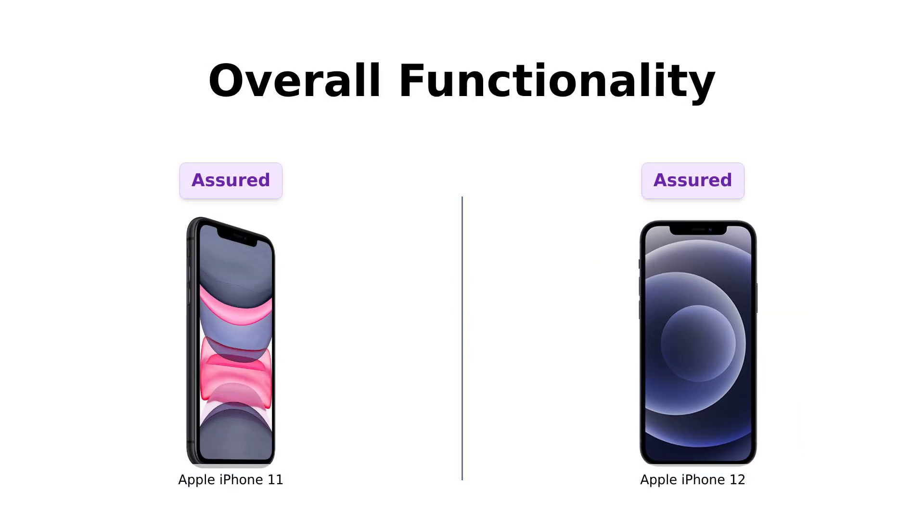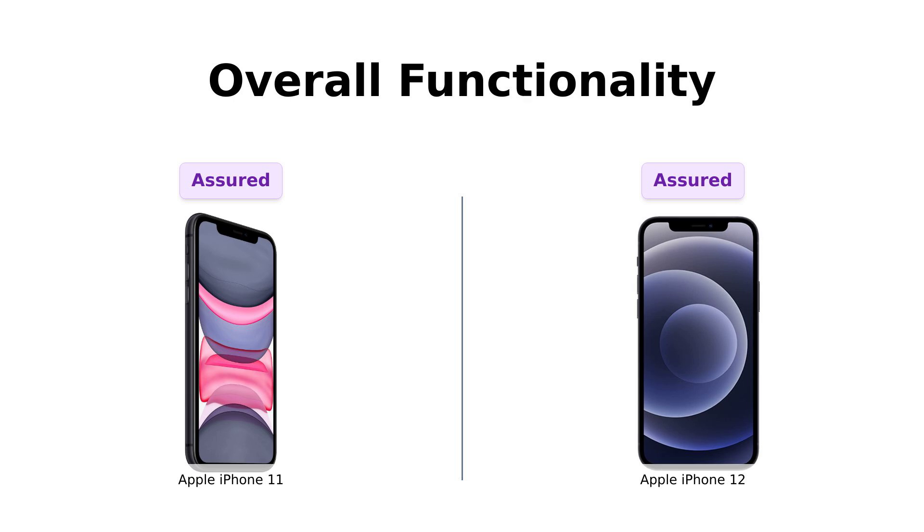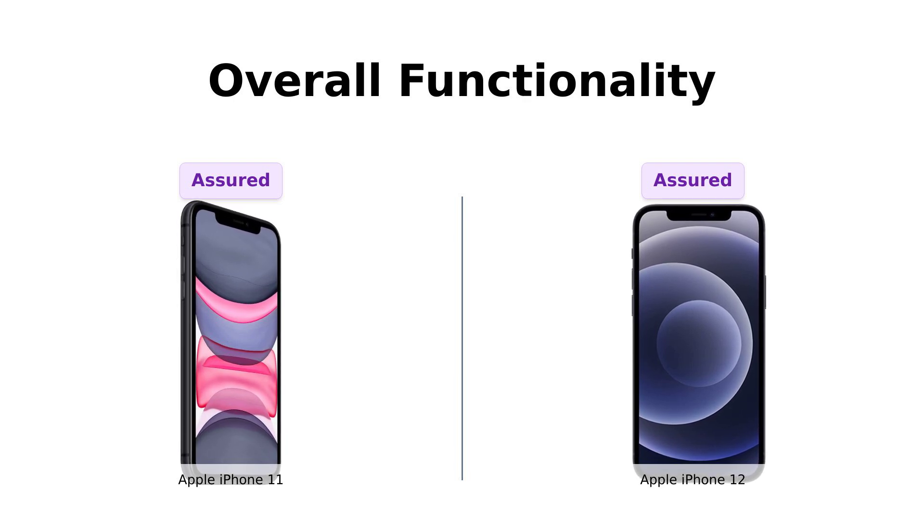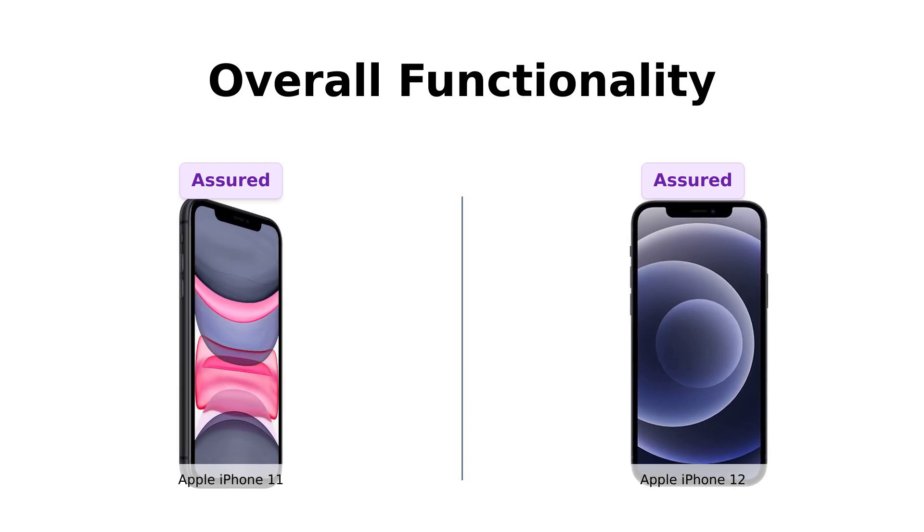Both phones have passed full diagnostic tests to ensure like-new functionality and removal of any prior user personal information. So you won't get any surprise selfies from the previous owner. It's another tie.